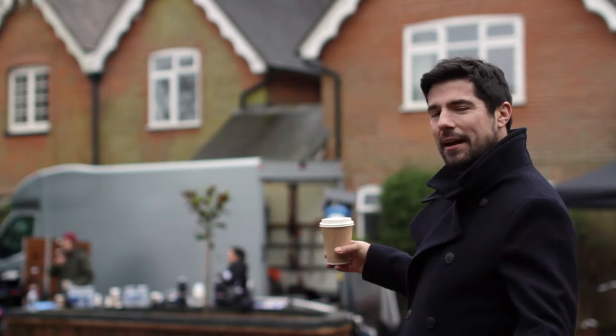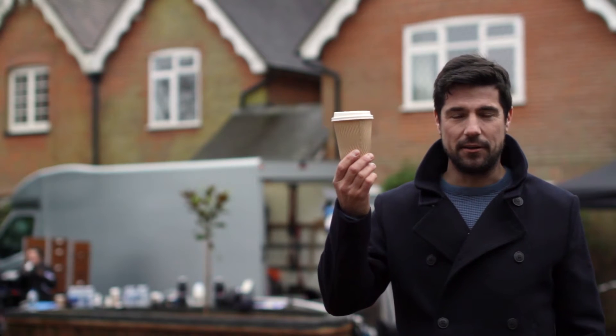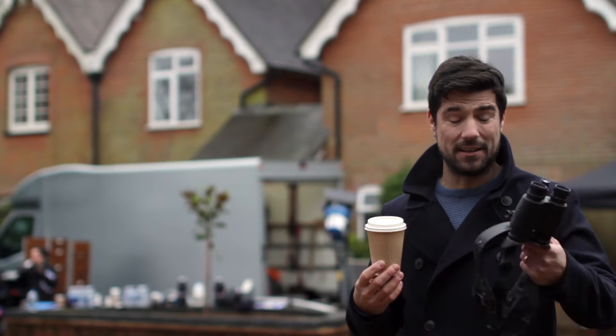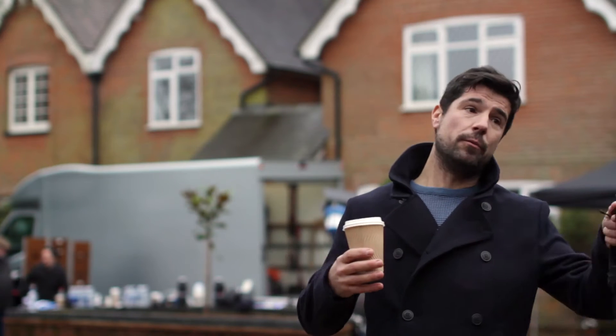Hello and welcome to the brand new Everest advert. Any advert needs a cup of tea in your hand at all times, but for this particular ad you also need thermal goggles, because basically the theme is all about Everest's new triple glazed windows and how they keep the heat in and how the old windows you see in houses tend to leak an awful lot of heat, and therefore leak a lot of money.